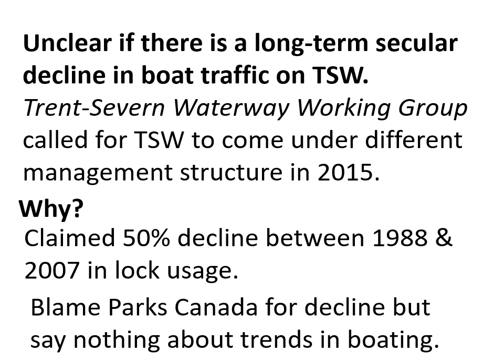This is common for any group experiencing a problem — they tend to blame whoever is running the critical infrastructure. They blame Parks Canada for the decline in lock usage, but don't say anything about trends in boating in North America or on the Great Lakes. Maybe this 50% decline mirrors a 50% decline in sailboats in North America or Canada — or maybe it mirrors a 100% decline, in which case the Trent-Severn Waterway would actually be doing better than one might think.